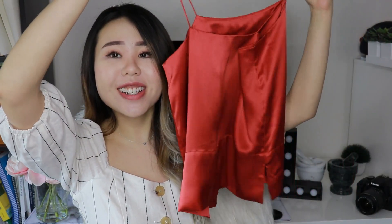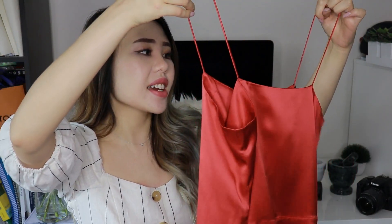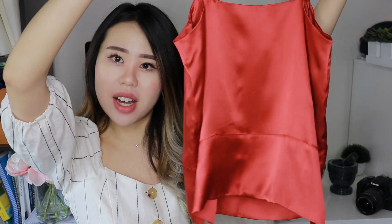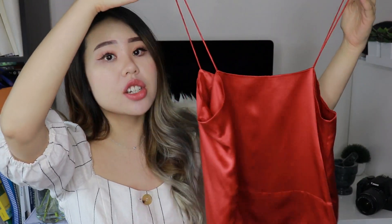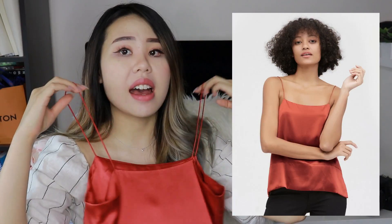The next color is this gorgeous burnt orange. I think this would look amazing with a jean skirt or jean shorts, and I think it really brings up my skin tone. I love it. At first I was just going to get the white and black, but then I saw the burnt orange and I was like, I have to get that one too.